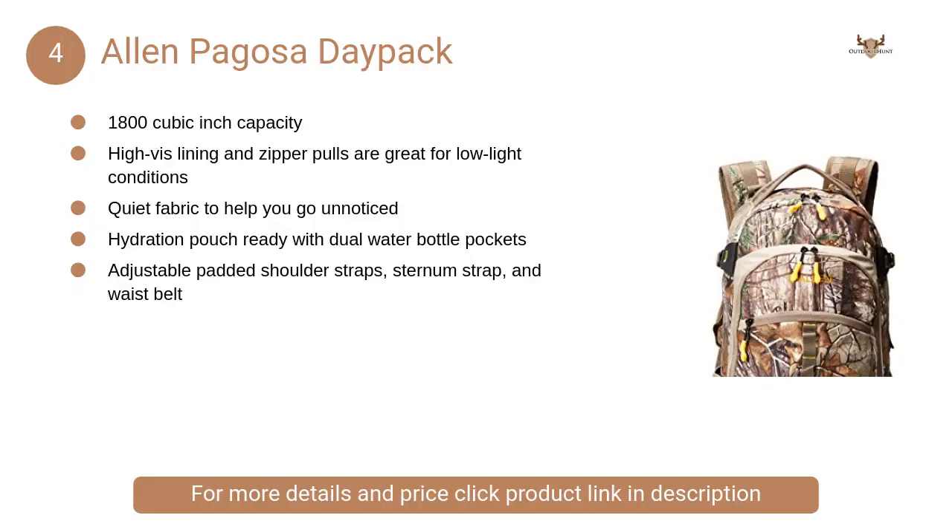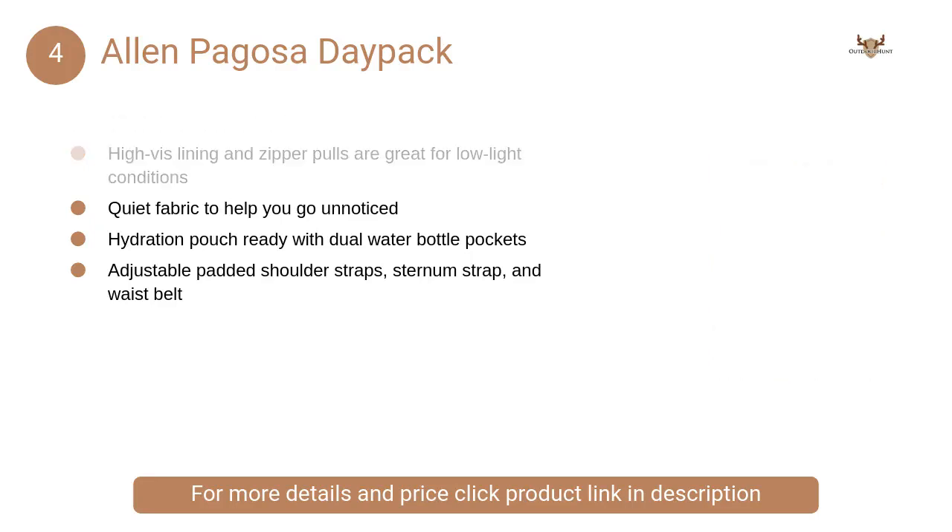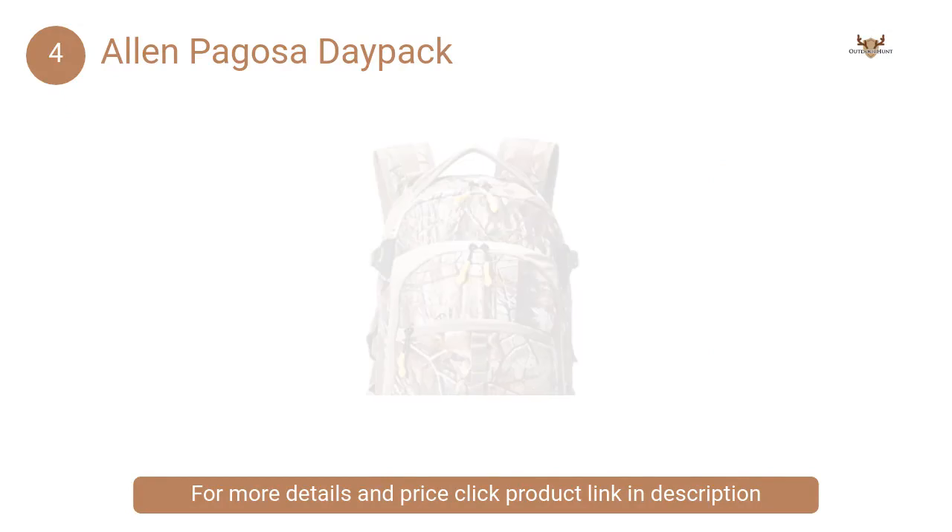At number 4: Allen Pagosa Daypack. It has high-vis lining and zipper pulls that are great for low-light conditions, and quiet fabric to help you go unnoticed.